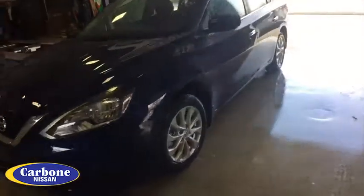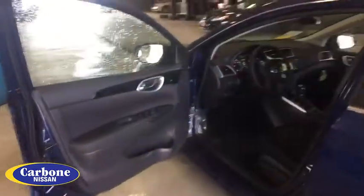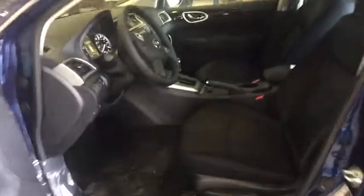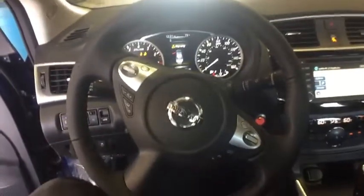Cruise control, keyless start, aluminum wheels, rear defrost, climate control, AM FM stereo radio, front wheel drive, MP3 player, CD player. This beauty is sure to make you the talk of the neighborhood, so call or drop in for a test drive today.